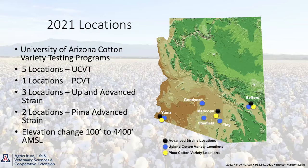We also have two locations in 2021 for our Pima advanced strains. Rick talked a little bit about this earlier with Gowan — their variety was entered into those trials along with other true Pimas and commercial and experimental varieties. Those were done at two locations, so we've got a range from 100 feet to about 4,400 feet elevation where we're testing these varieties.